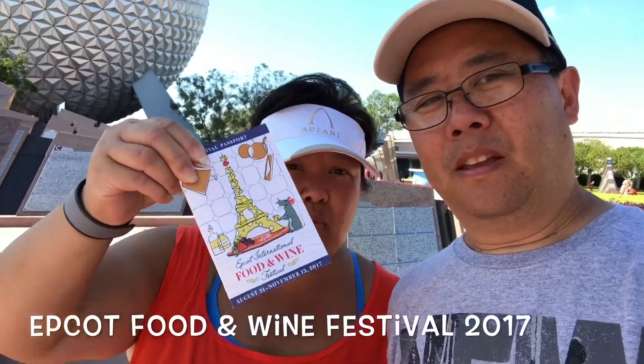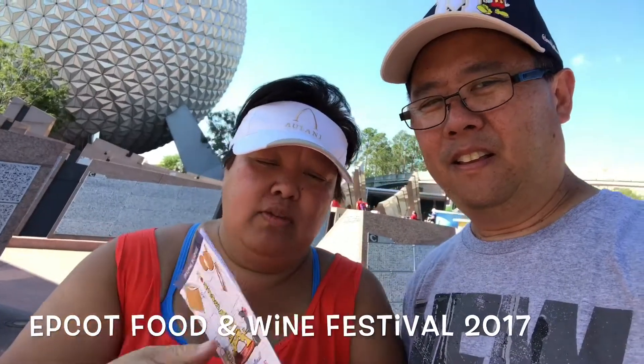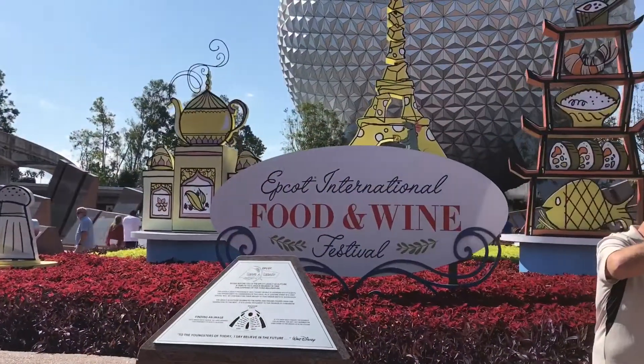When you walk in, you can get your food and wine passport. It gives you all the countries, and when you do the country, it gives you stickers. I brought our regular passports — do we need these? No, baby, we don't need those. Let's go check it out, Food & Wine Epcot.